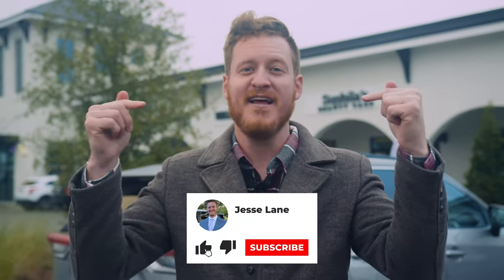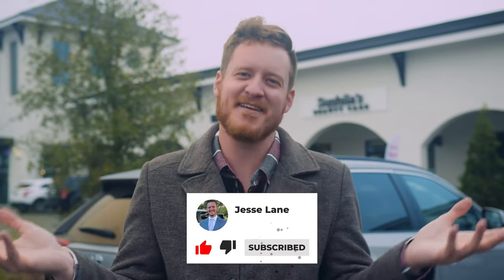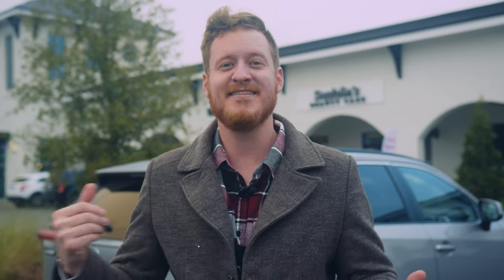The Jesse Lane YouTube channel 2022 — I'm trying to put out so much great content for you guys. I'd really appreciate it if you like it, subscribe. Check me out on Instagram at JesseLaneTV. I'm trying to really get this social media thing to take off. I appreciate it and we'll see you in the next video.